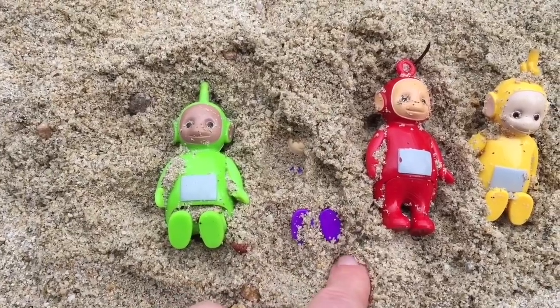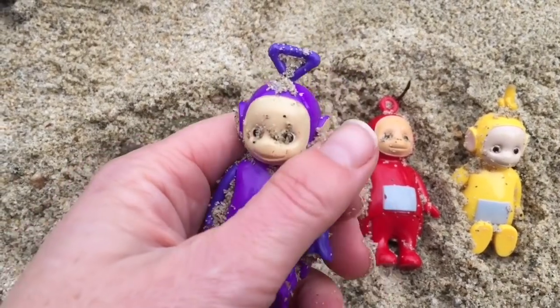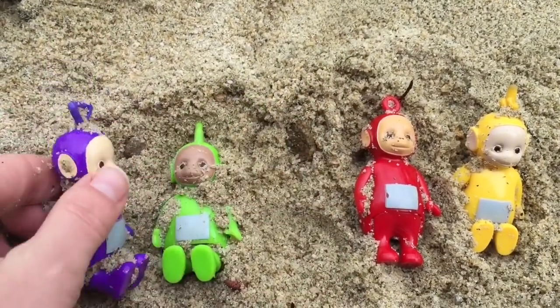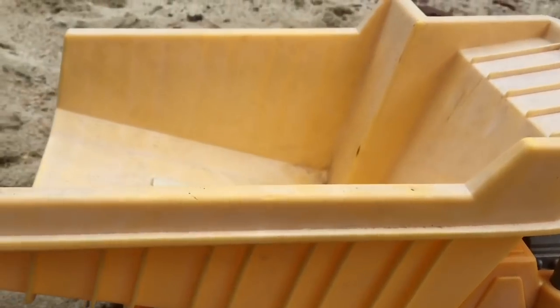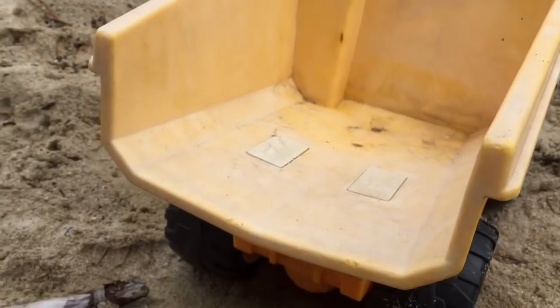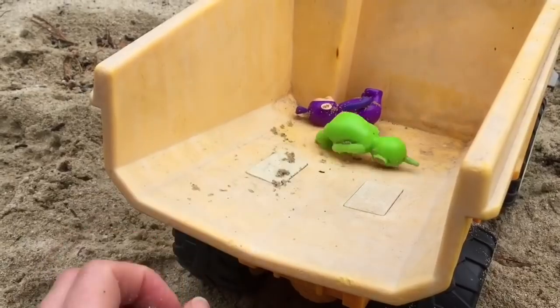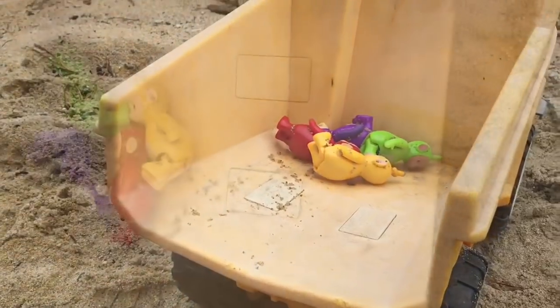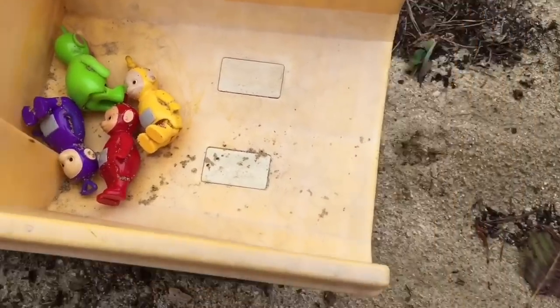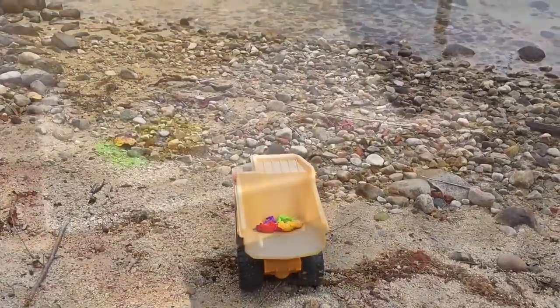I see Tinky Winky. The Teletubbies are so sandy. Let's load them up into the dump truck and we'll take them to the lake. It's like a little slide for the Teletubbies. Whee! The truck is going all by itself — must be a little bit of a downhill slope.